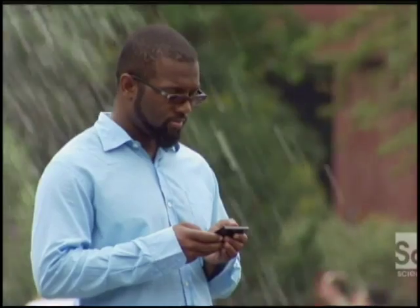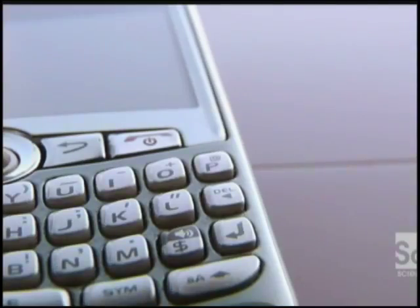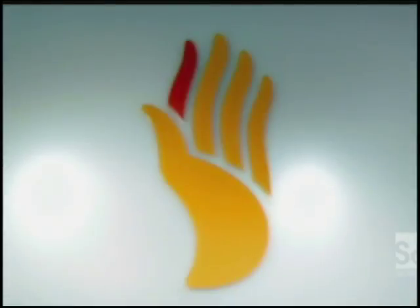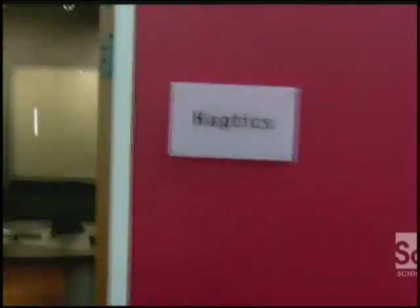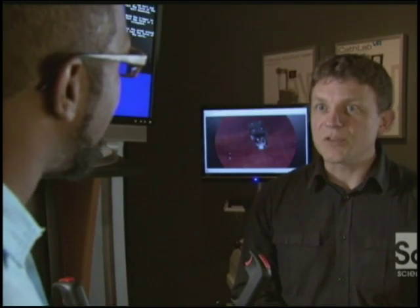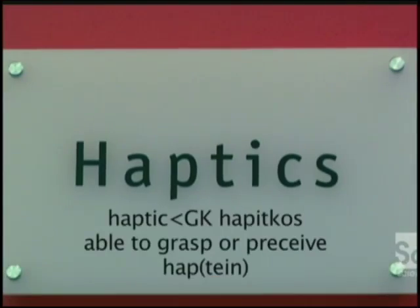A lot of today's technology is sleek and elegant with a smooth solid-state interface, but without texture — like those little nubby keys — you have to look at what you're doing. There's no feel to anything, and that's not good. The scientists at Immersion Corporation in San Jose are developing a new generation of touchy tech. Haptic means touch — it comes from the Greek 'hapteen,' meaning reaching or touching.